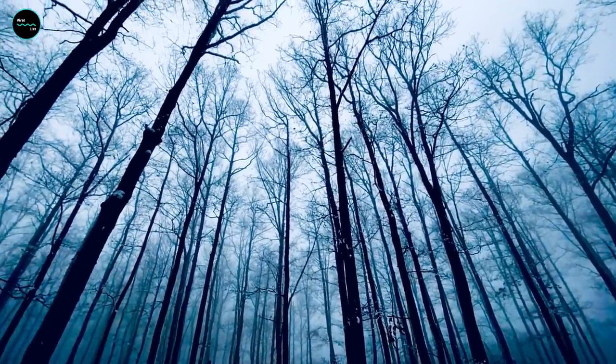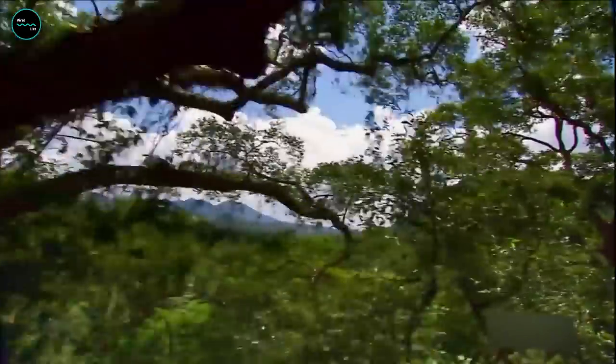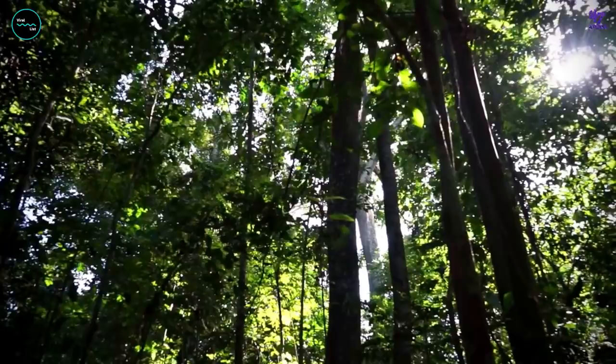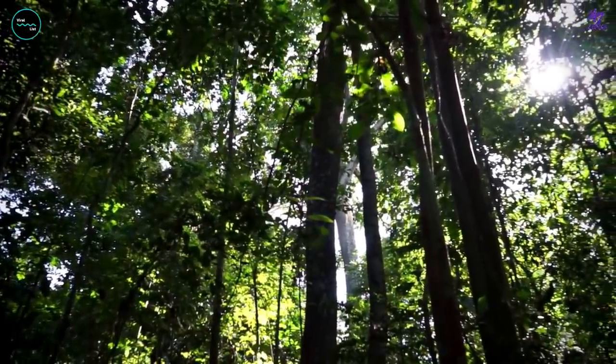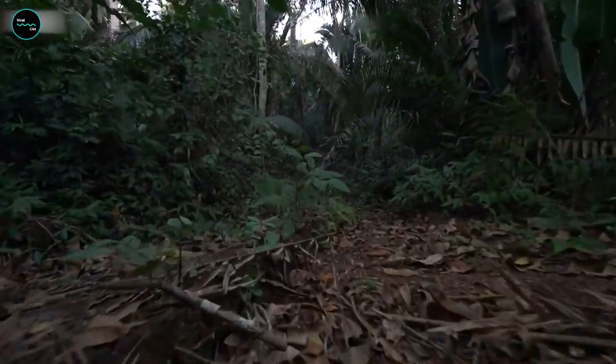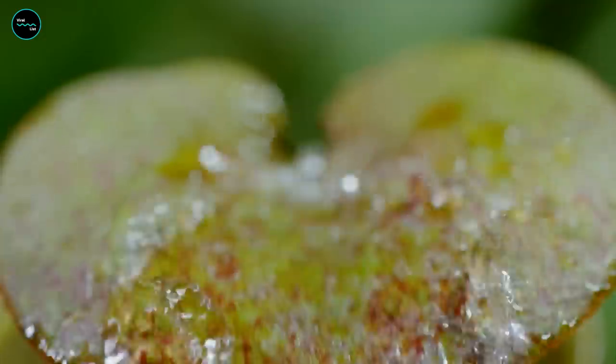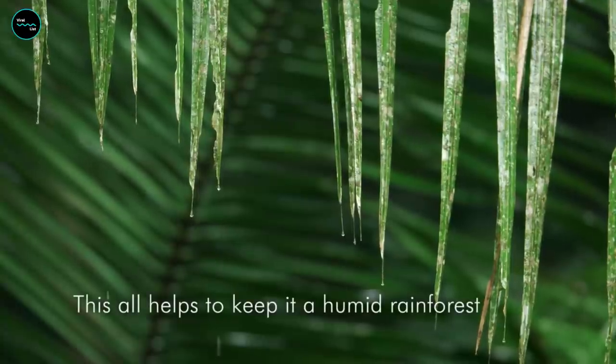You probably haven't expected to see darkness on the list, but it's worth mentioning. Due to the thickness of the top branches of trees and their quantity, the floor of the Amazon rainforest is in permanent darkness. The canopy is so thick that only 1% of sunlight can make it through.